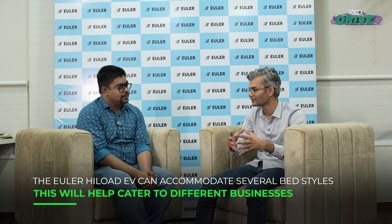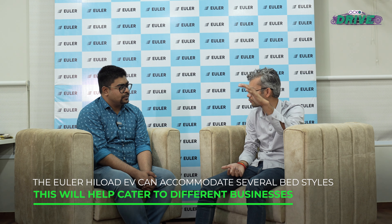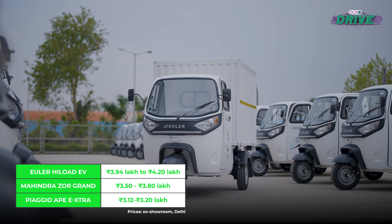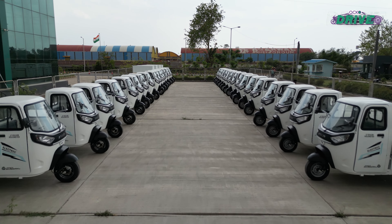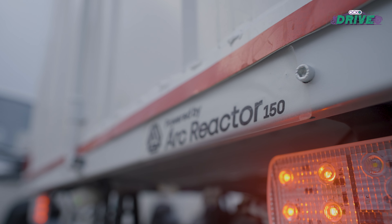Euler has built multiple load body variants because there are multiple kinds of customers. Some want a flat load body catering to the retail market, while e-commerce and FMCG customers want a more voluminous body. The Euler High Load EV is priced from ₹3,94,000 up to ₹4,20,000, which is quite steep compared to competition — but it will all depend on how Euler makes an attractive offer that consumers simply cannot refuse.